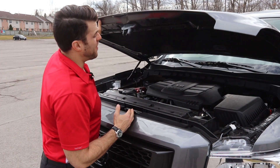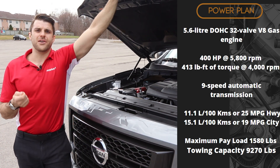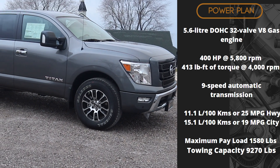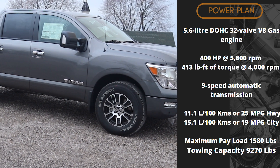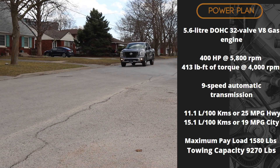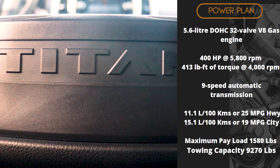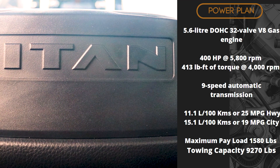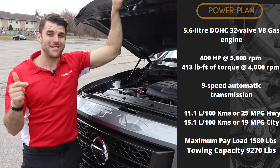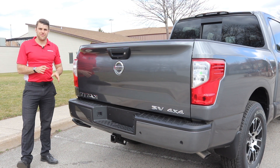Let's pop the hood and check out the power plant. You have the hydraulic hood prop there, and this one comes with the 5.6-liter DOHC 32-valve gasoline V8 engine. It has class-leading horsepower — 400 horsepower and 413 pound-feet of torque — attached to a nine-speed automatic transmission. It's a real pleasure to drive. In terms of fuel economy, you're going to average 11.1 liters per 100 kilometers or 25 miles per gallon on the highway, and 15.1 liters per 100 kilometers or 19 miles per gallon in the city.